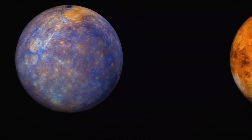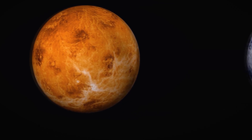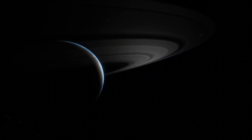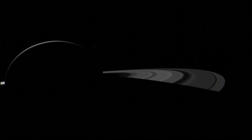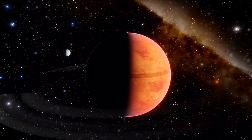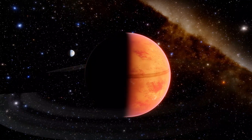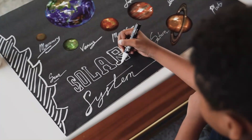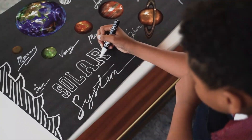The planet Saturn has captivated our imaginations for centuries. With its majestic rings and beautiful colors, it's no wonder it's been a subject of fascination for astronomers and scientists alike. But Saturn isn't just a beautiful planet — it's also home to dozens of moons, each with their own unique characteristics and secrets waiting to be unlocked. Studying Saturn's moons is important because by exploring these fascinating objects, we can gain a better understanding of the history and evolution of our solar system.